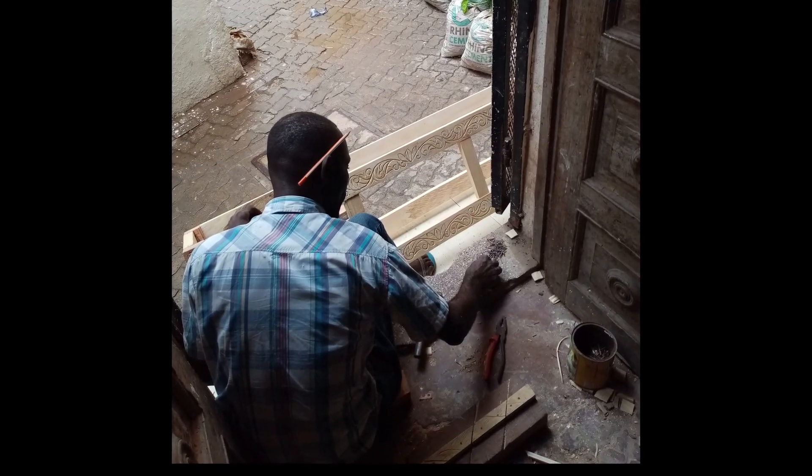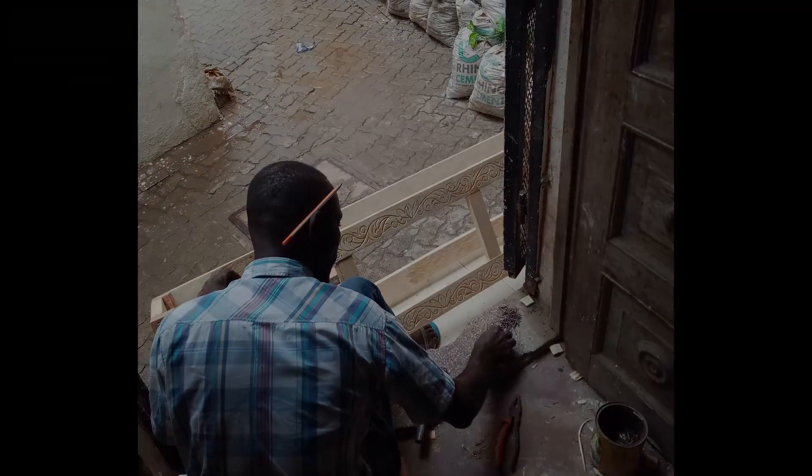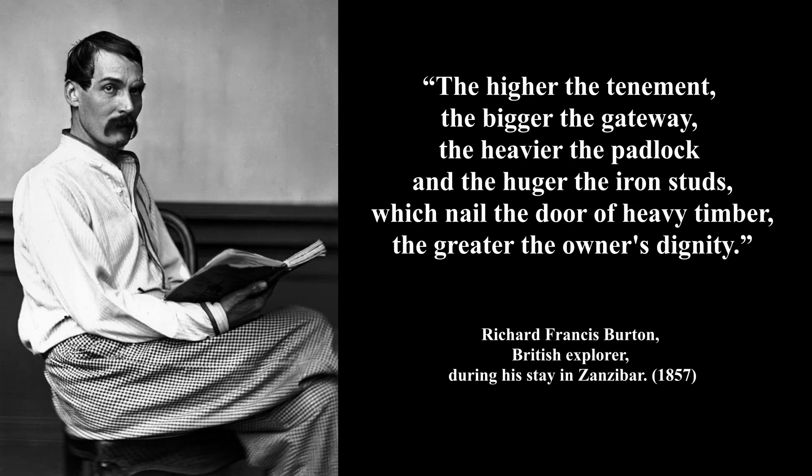Richard Francis Burton, a 19th century British explorer, had this to say about the doors: "The higher the tenement, the bigger the gateway, the heavier the padlock, and the huger the iron studs which nail the door to the heavy timber, the greater the owner's dignity."